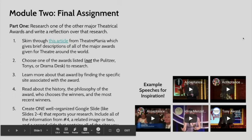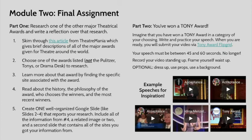Part 2 has to do with all these videos over here, because Part 2 is a performance. Imagine that you have won a Tony Award — how fun would that be? For this assignment, you need to imagine that you have won a Tony Award in any category of your choosing. Maybe you want to win for lighting design, set design, acting, directing, or producing — any Tony Award. Pick one, and then you're going to write and practice an acceptance speech. Just like the Tony Awards, you only get a certain amount of time — yours can only be between 45 and 60 seconds. No longer.